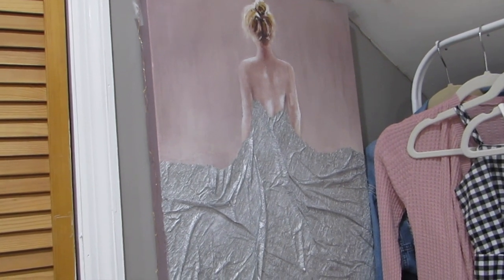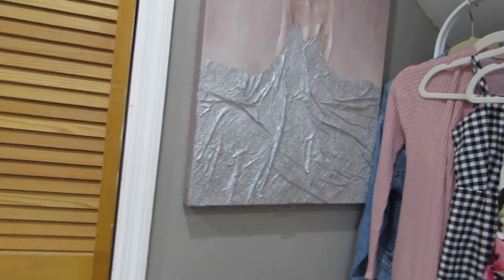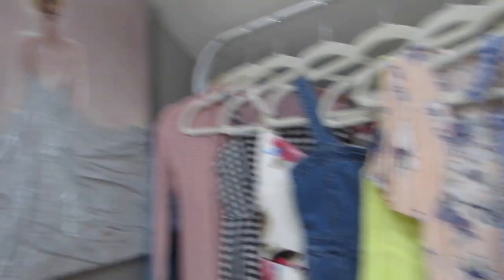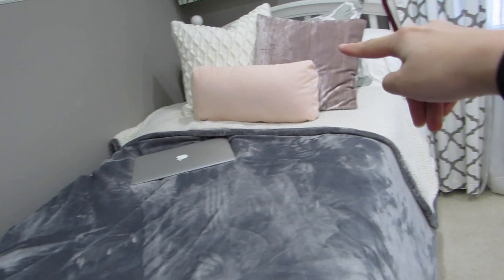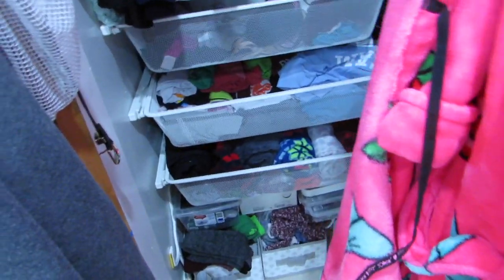Here I have my painting — it's from Marshall's, it was like $19, and I love it. It goes with my room perfectly and ties in really well with my pillow. I call her Sally Hemings.